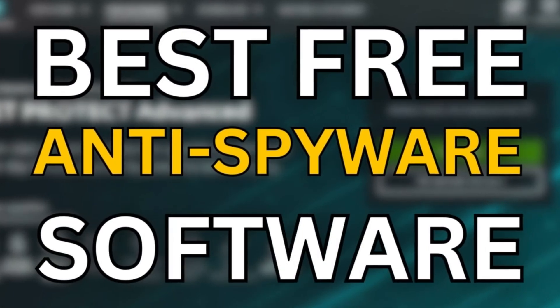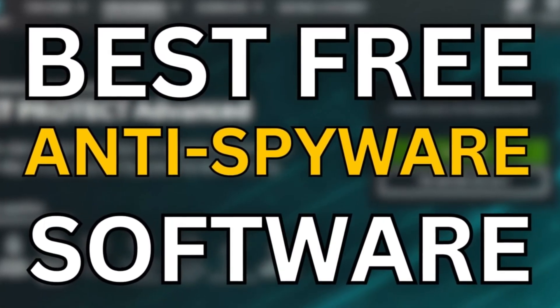Welcome back to the channel. Today we'll be taking a look at 7 best free anti-spyware software.